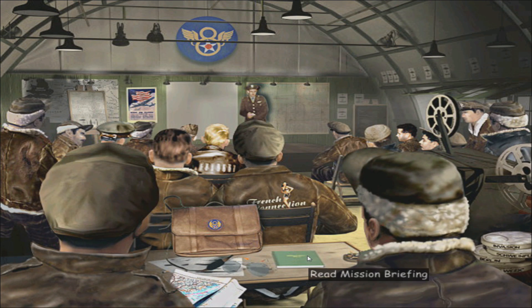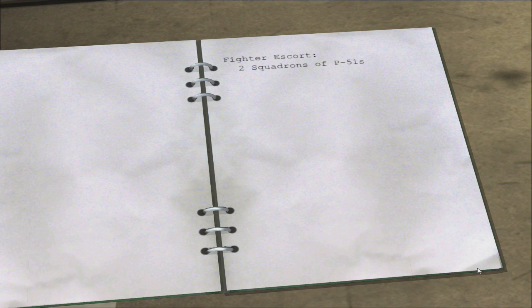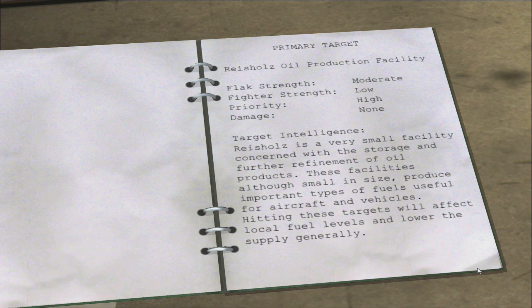Let's read the mission briefing. The 12th of July 1944 - there's an oil production facility at Reicholds as the primary target. Secondary target is the Sterkrad or Halton oil production facility, and the Whistle Steelworks is the tertiary. Ordnance selected is four times 1000-pound general purpose and ten times 100-pound incendiary. Distance to target: 749 miles. Fighter escorts will be two squadrons of P-51s.